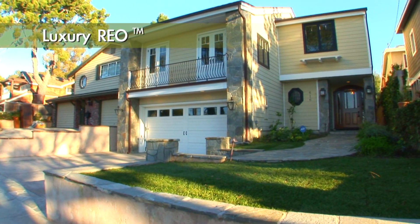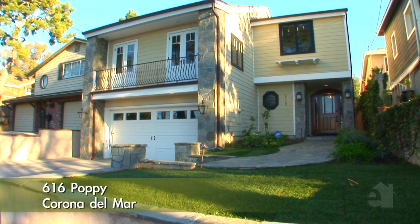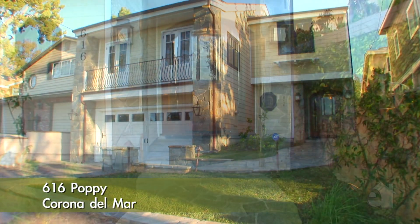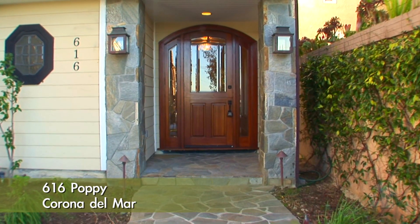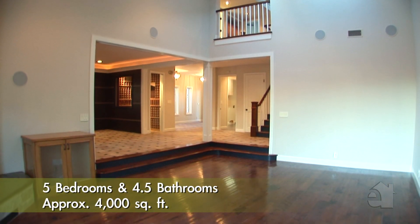This luxury REO bank-owned property offers five bedrooms, four and a half baths, and is a unique custom rebuilt home designed in a traditional Mission Old World style that must be seen. The bank just did a complete rehab and it's ready for move-in.